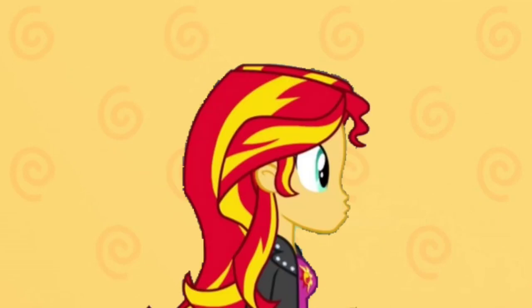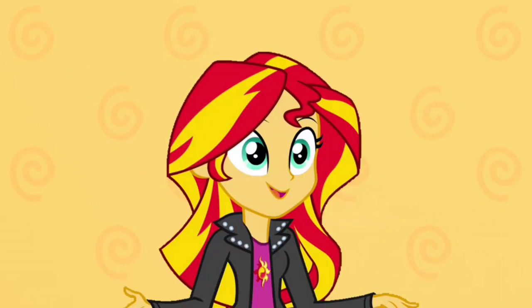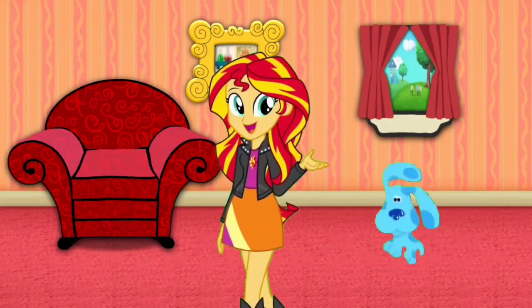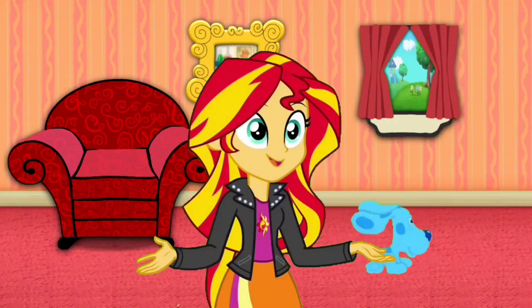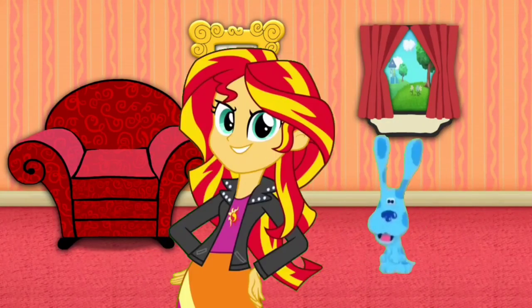Mail time! Mail time! Mail time! The mail's here! Here's the mail, it never fails. It makes me wanna wag my tail. When it comes, I wanna wear... Mail!